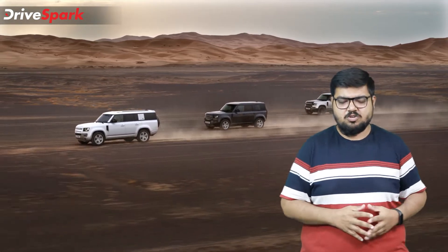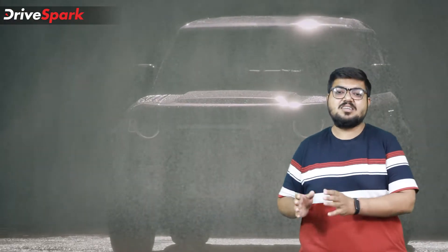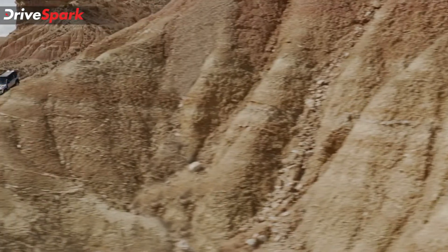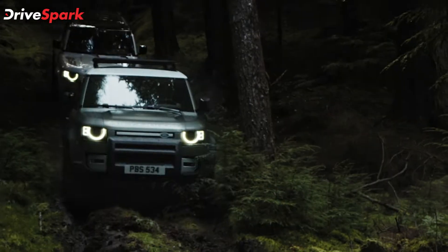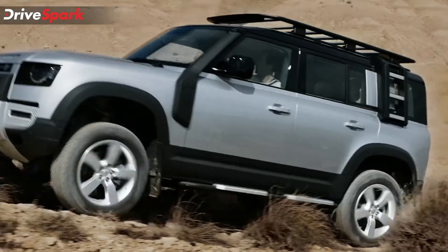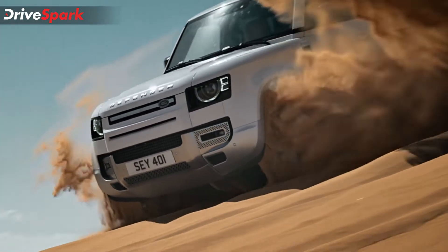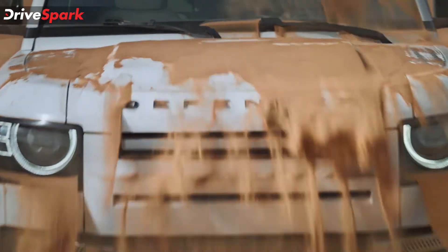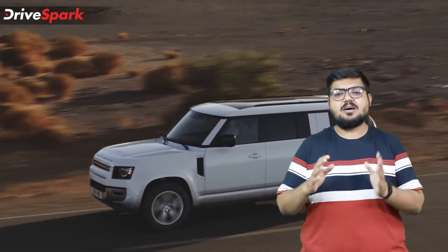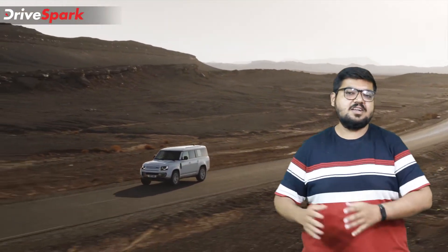The Defender 130 is offered in both petrol and diesel engine options. The petrol lineup includes the P300 with 300PS and 470Nm of torque, and the top-spec P400 with 400PS and 550Nm. The diesel options are the D250 producing 250PS and 600Nm, and the D300 producing 300PS and 650Nm. All engines are 3-litre 6-cylinder units mated to an 8-speed ZF automatic gearbox, as seen on the Defender 90 and 110 models.